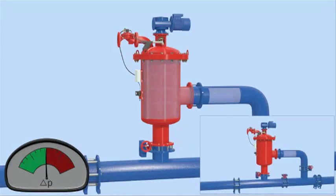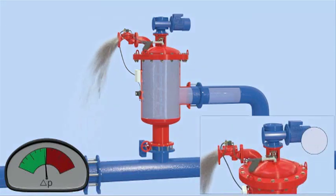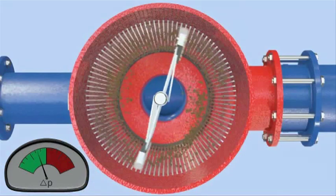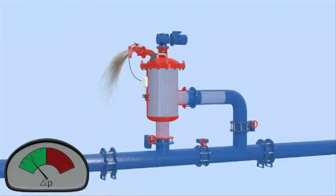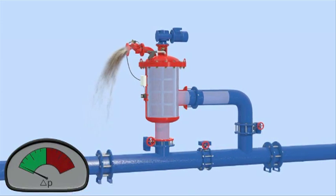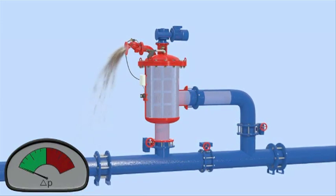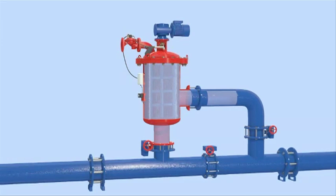Once the pressure differential reaches a preset level, the system activates the self-cleaning cycle by opening the flush valve and rotating the stainless steel brushes. The brushes sweep the inner surface of the cylindrical screen, and the particles trapped on the screen are dislodged by the brushes and flushed out the exhaust valve. Once the filter cake is removed, the pressure differential across the screen returns to normal. The motor rotating the stainless steel brushes stops and the flush valve closes, and the filter returns to its regular filtering mode, ready for the next flush cycle.